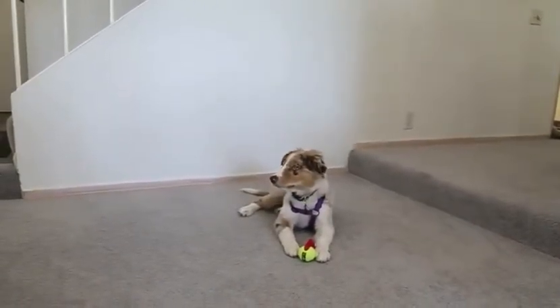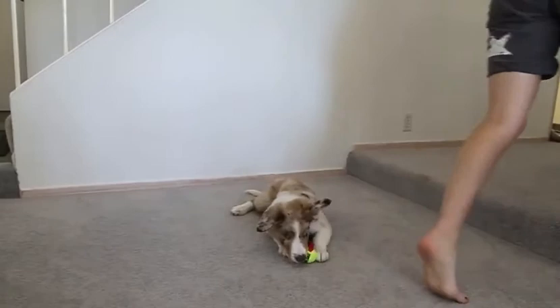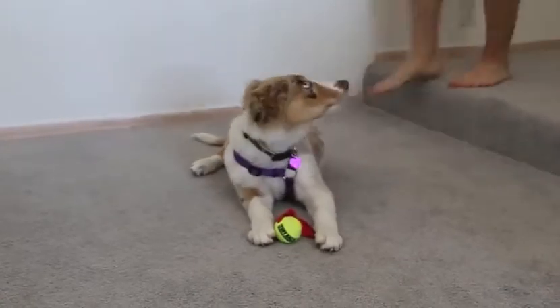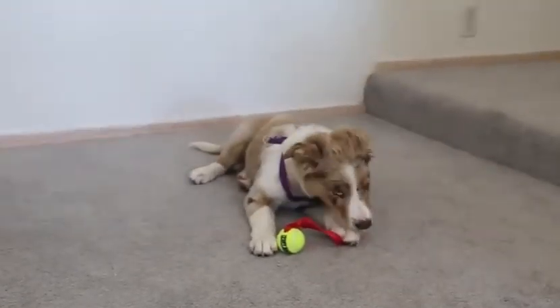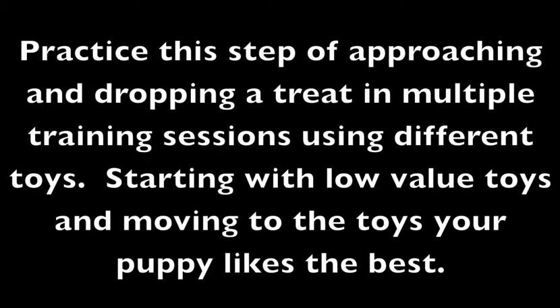Practice approaching and dropping treats from different angles. What you should be seeing after a couple of repetitions is that your puppy happily drops the toy and looks at you expectantly when you walk towards him when he's playing with the toy. If this isn't happening, here are some things you can try: use a higher value treat like real meat or cheese; use a lower value toy or something that isn't even a toy; toss the treats towards the puppy from a distance at first. Practice this step using different toys, starting with low value toys and then moving to the toys your puppy likes the best.